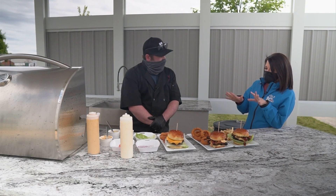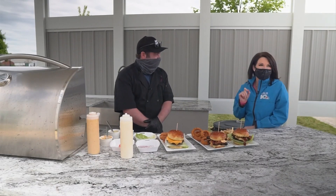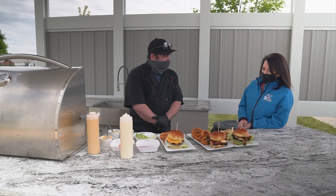We also have a spicy Thai salad that people really like — with edamame, carrots, red bell peppers, and we do a spicy Thai peanut butter dressing. It's amazing, it's really good food.